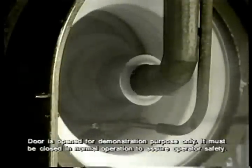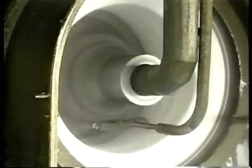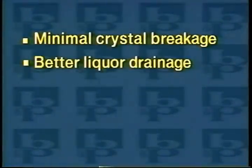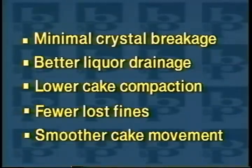The BMP slow speed design contributes to much longer machine life, and there are many process benefits to slower speeds as well. Crystal breakage is kept to a minimum, better liquor drainage results from lower cake compaction, fewer fines are lost in the filtrate, and lower speeds assure smoother cake movement down the screen.